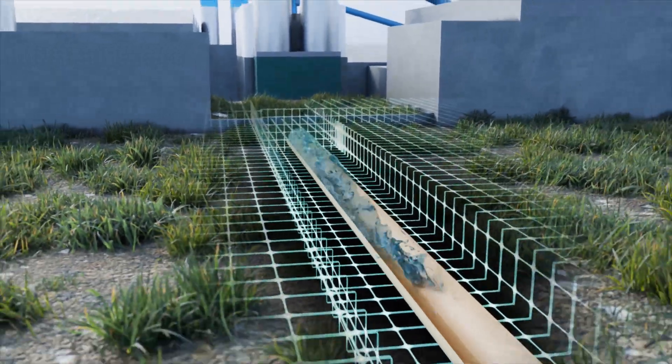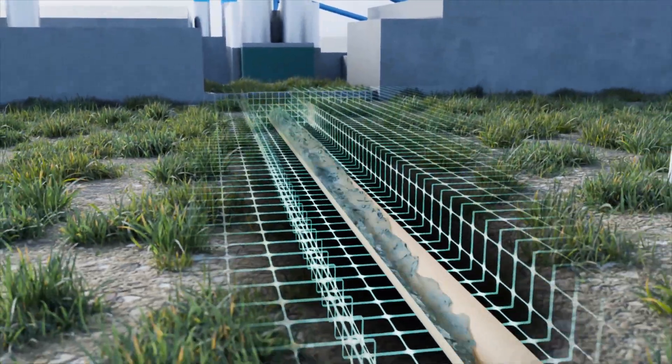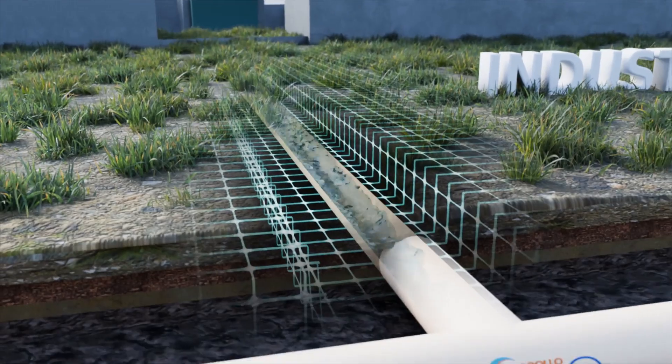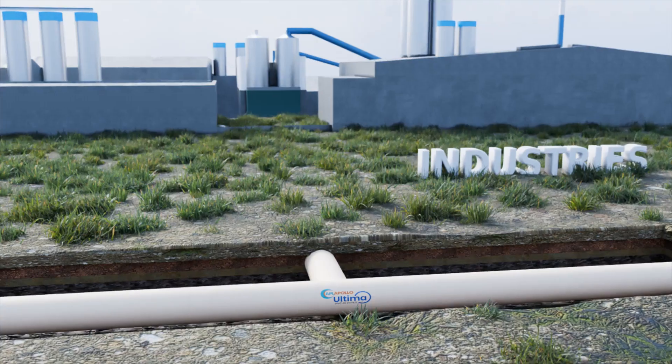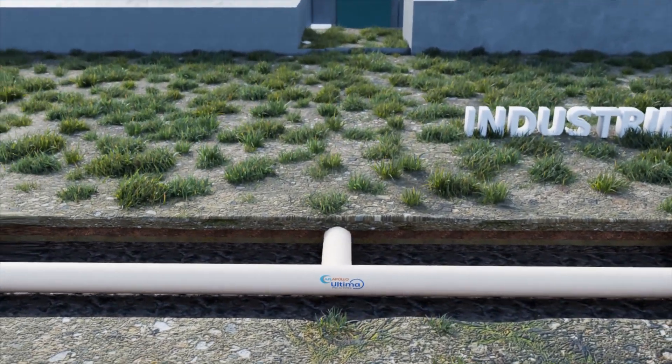Their strong and sturdy design makes it a perfect fit for high pressure water supply for various industrial processes such as production, cooling systems, fire suppression networks and wastewater management.